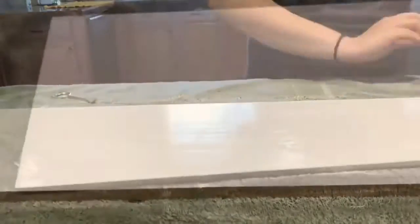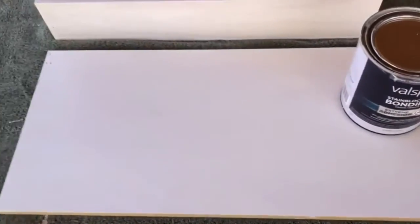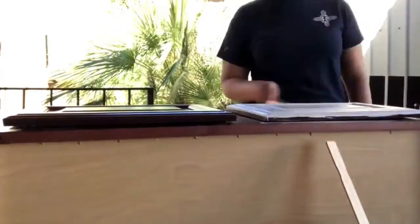3. Mold Resistance — Zinsser vs. Kills. Both Zinsser and Kills offer amazing mold resistance. These primers were made in such a way that they block mold and ensure that it doesn't ruin your kitchen cabinets, furniture, walls, or any surface that you're working on. If you need a primer specifically for your kitchen cabinets, check out the Best Primer for Kitchen Cabinets reviews to find top recommendations.